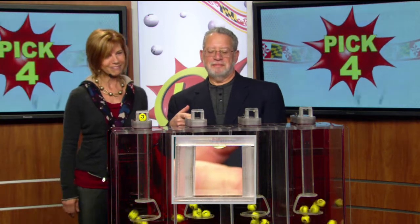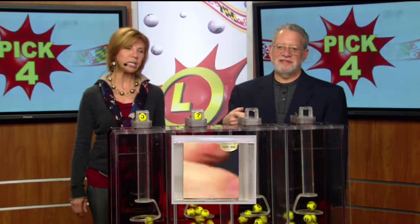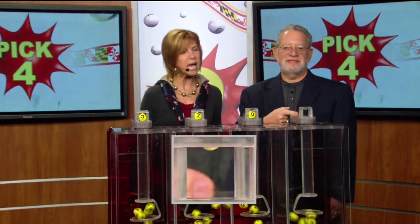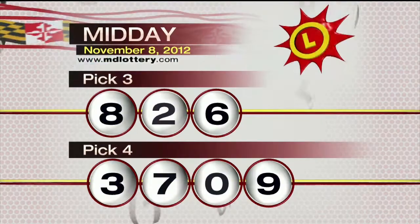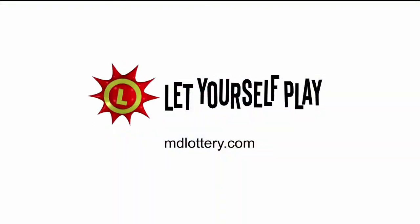Followed by... that's a 7. Your next number is 0. Your final number for your Pick 4 game is a 9, as printed on the ball. Recapping the Pick 4 game: 3-7-0-9. The Maryland Lottery, let yourself play.